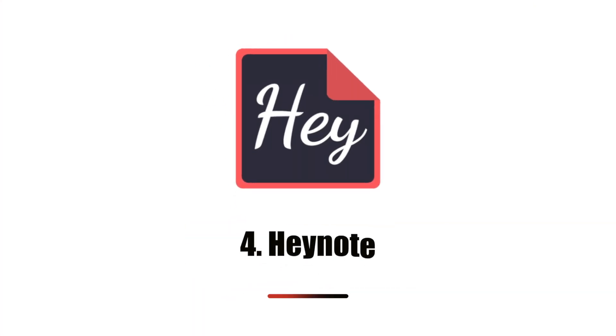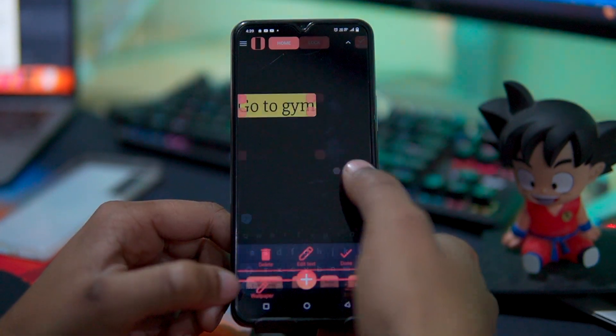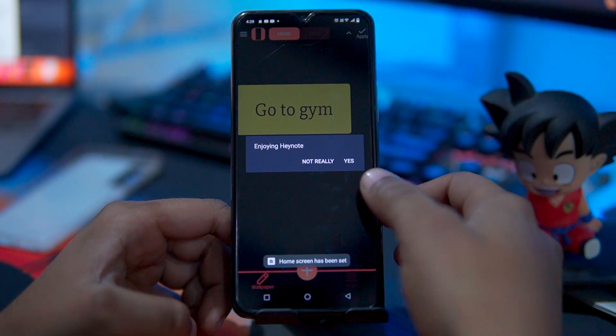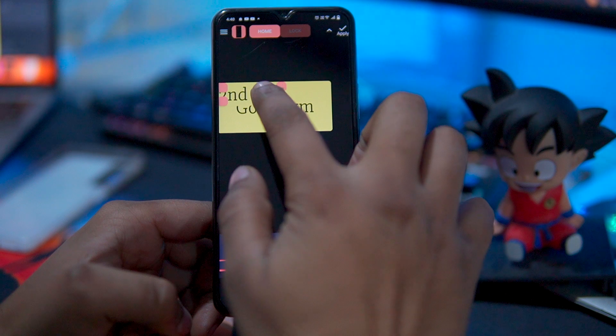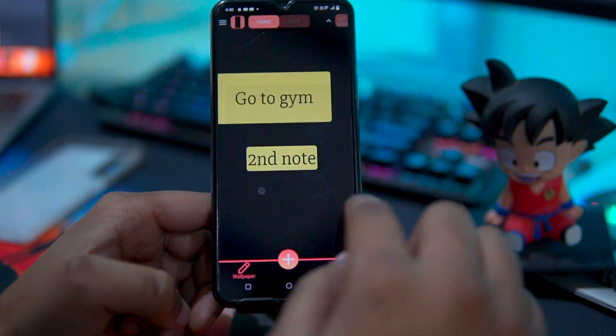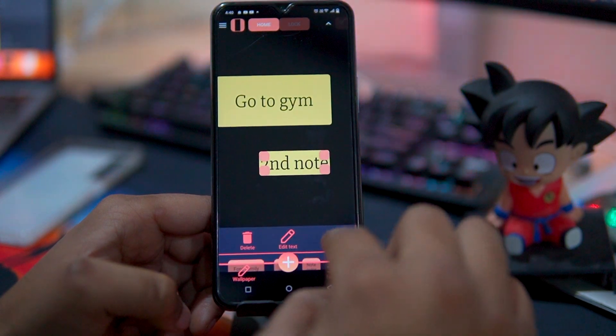The fourth app in our list is HeyNote. With HeyNote, you can leave notes on your wallpaper and see them right on your home screen at all times. There are no extra push notifications or widgets. You can create notes on plain backgrounds or write them over your existing wallpaper. Keep in mind, HeyNote is a wallpaper app, so if you change your mind, you will need to switch your wallpaper back manually.